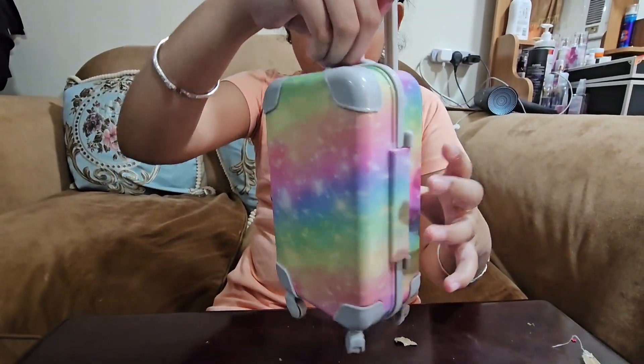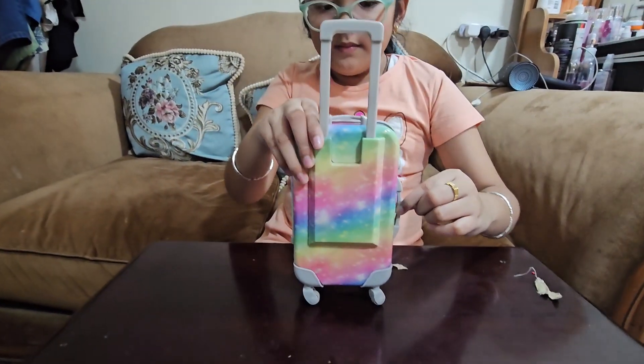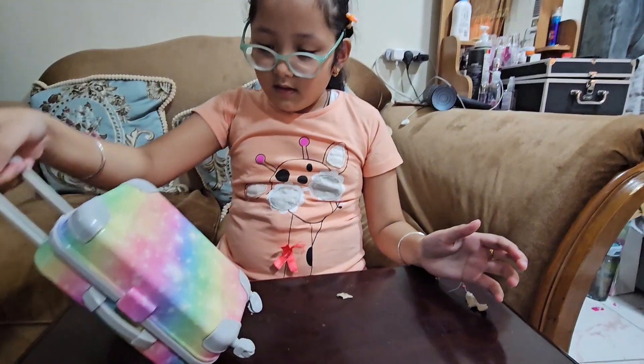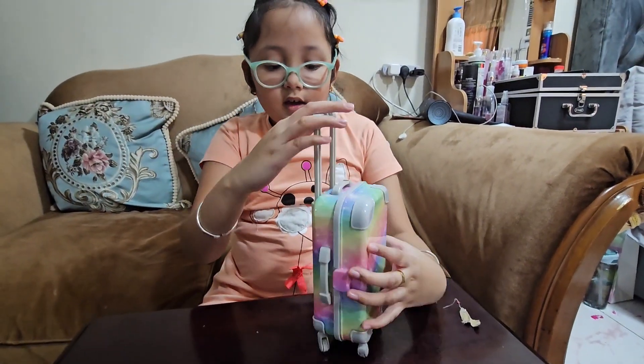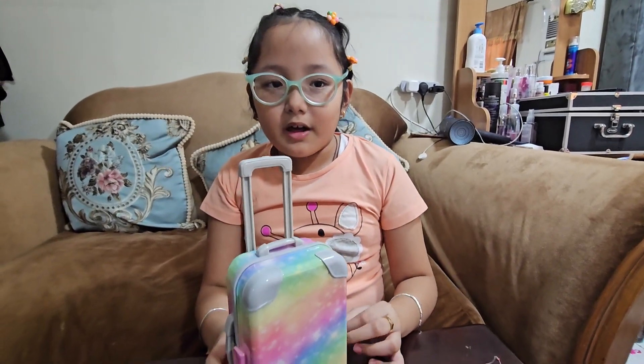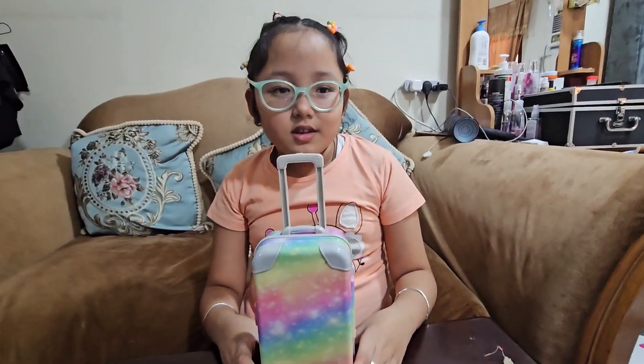She can hold it, and it moves by the wheel! And done! Thank you for watching, and don't forget to subscribe, like, and hit the notification bell for more videos. Bye!